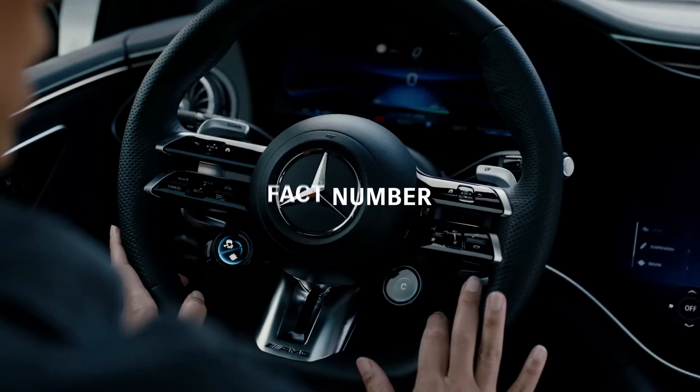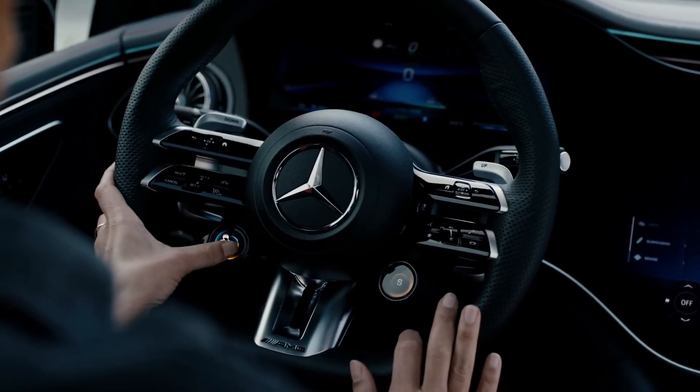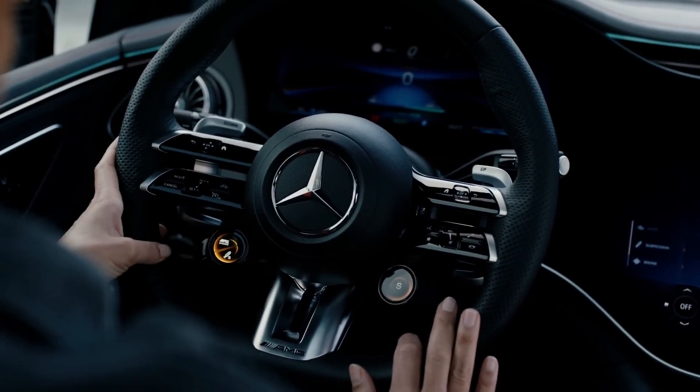Now, why don't we refocus on the steering wheel for fact number six. You have various driving modes that you can choose from, and those can be adjusted to your very own driving habits by the simple push of a button. This is yet another thing that is customizable in here, and there is yet even more to come.